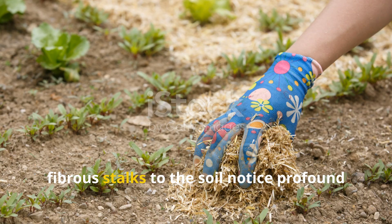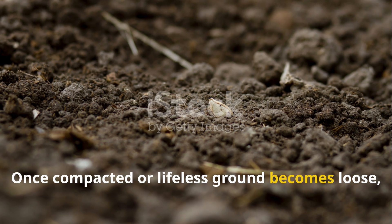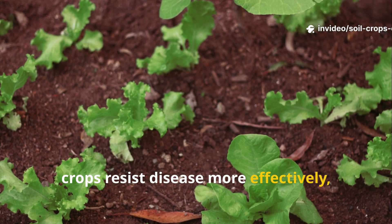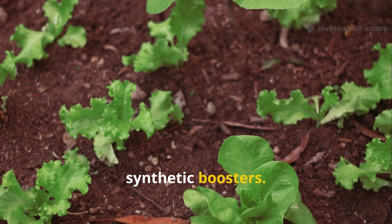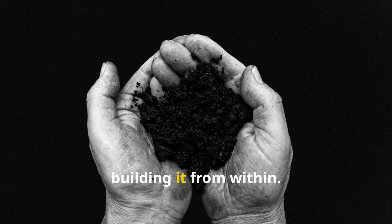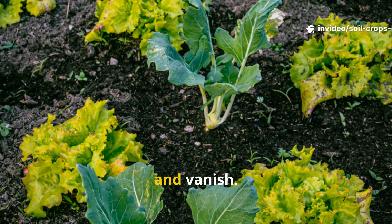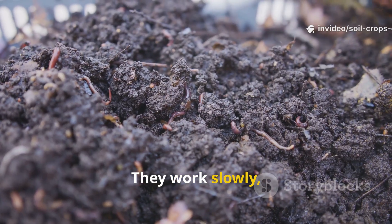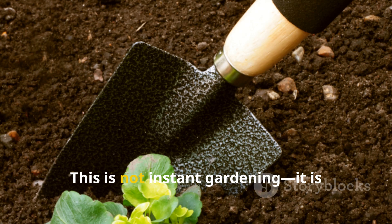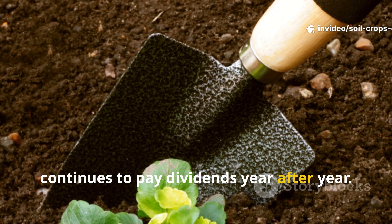Gardeners who consistently return fibrous stalks to the soil notice profound changes over time. Once compacted or lifeless ground becomes loose, friable, and dark. Roots push deeper, crops resist disease more effectively, and yields improve without dependence on synthetic boosters. The soil begins to smell alive, reflecting the hidden workforce that is building it from within. The benefits compound season after season because Actinomycetes do not work quickly and vanish. They work slowly, steadily, and persistently, laying down the foundation of resilient soil. This is not instant gardening — it is lasting gardening, a partnership with microbes that continues to pay dividends year after year.